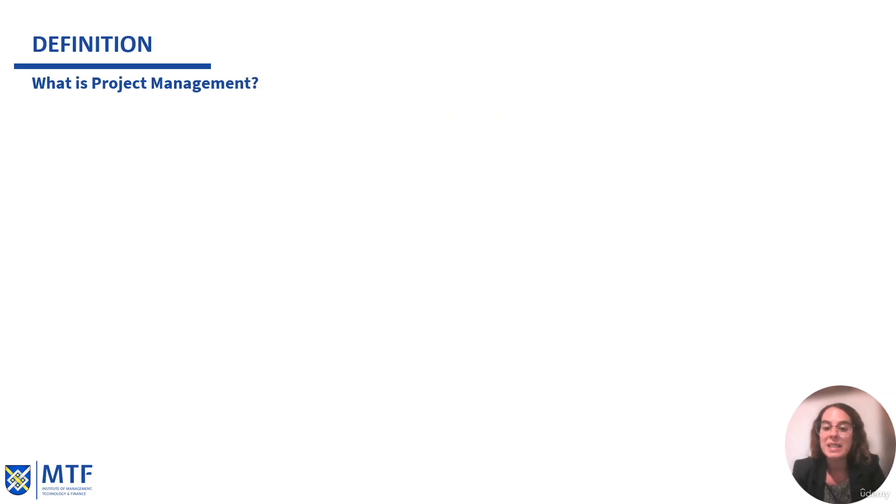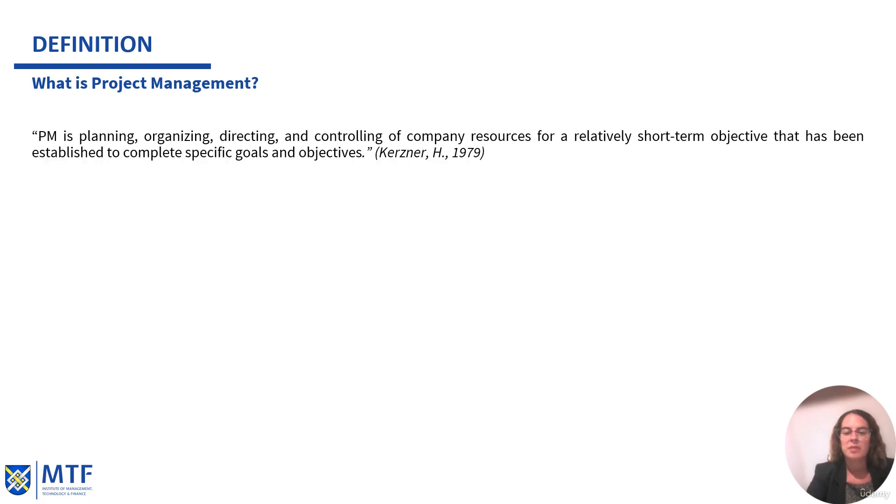So what is project management? What is this discipline, this profession? What is the definition? Since 1979, project management has been defined by Kerzner as the planning, organizing, directing, and controlling of company resources for a relatively short-term objective that has been established to complete specific goals and objectives.